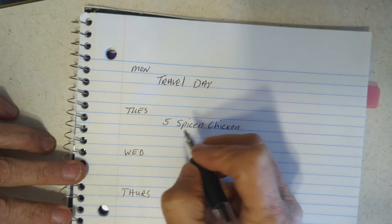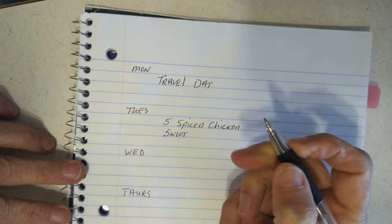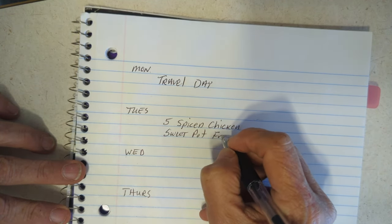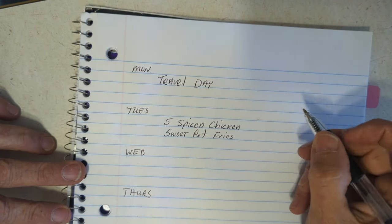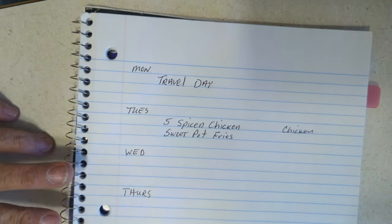I don't know how well the pairing will go, but sweet potato fries in the air fryer with the five spice chicken — I already got the sweet potatoes. I need to get the chicken out of the freezer.